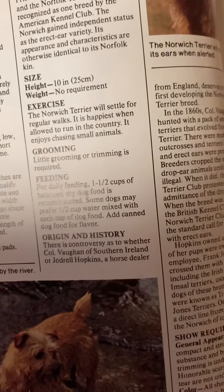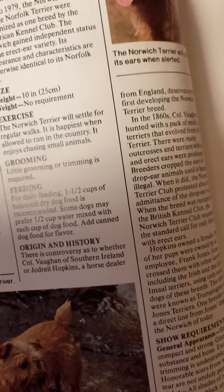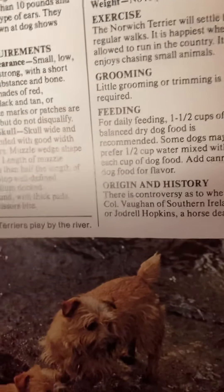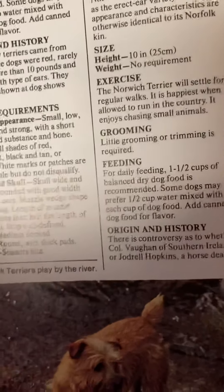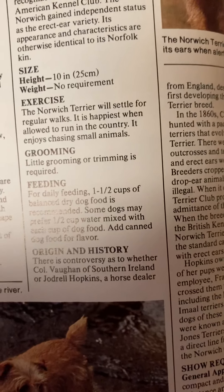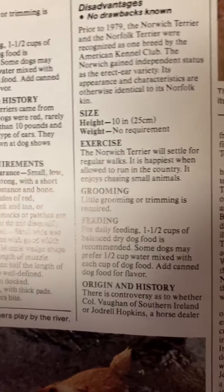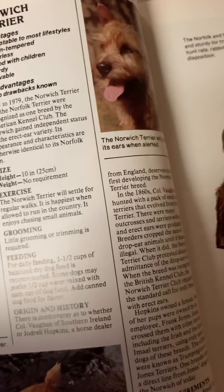Show requirements — general appearance: small, low, compact, and strong, with a short back, good substance and bone. Color: all shades of red, red wheat, black and tan, or grizzle. White marks or patches are undesirable but do not disqualify. Head and skull: skull wide and slightly rounded with good width between the ears. Muzzle: wedge shaped and strong; length of muzzle slightly less than half the length of the skull. Stop well defined. Tail: medium docked. Feet round with thick pads. Teeth: scissor bite.